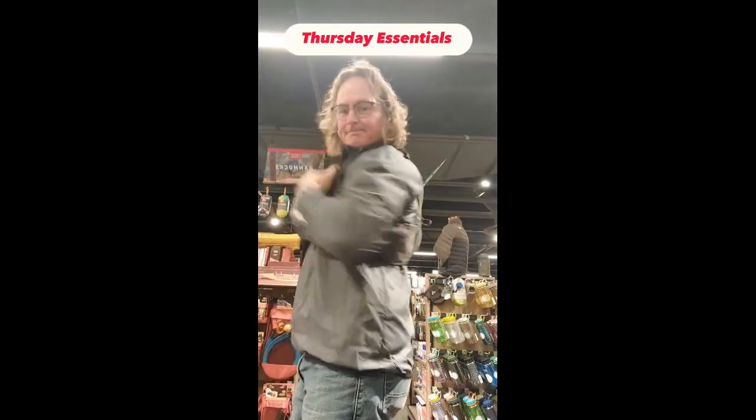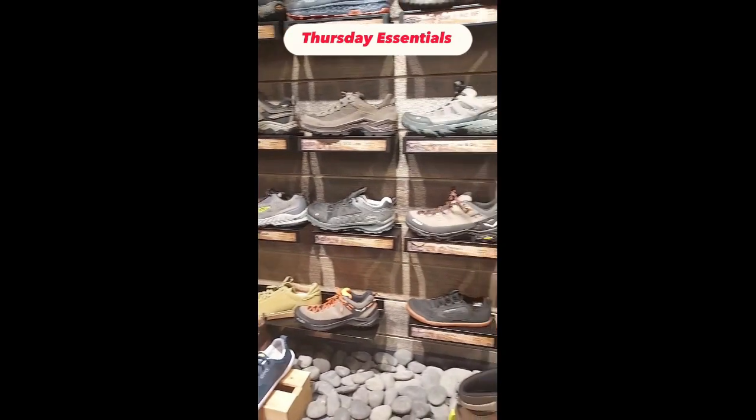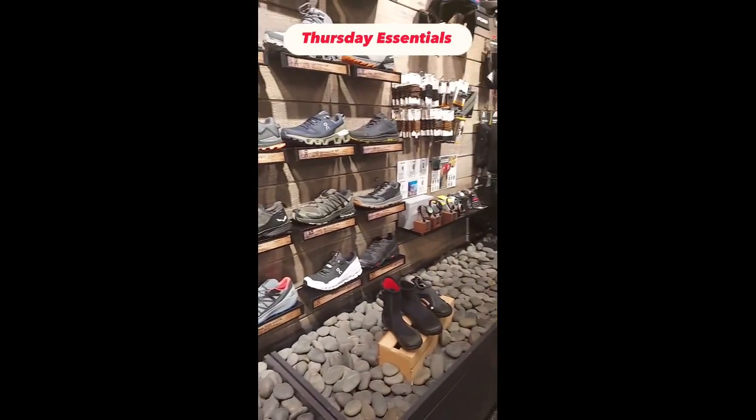Put it all together, keep it with you, and stay hydrated. Stop on down and see our full selection of shoes and accessories to get you on the trail this spring at Bill & Paul's.